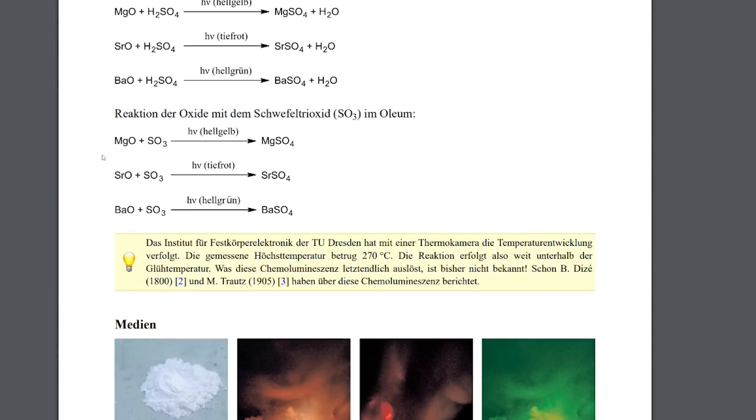And if you know chemistry, this might sound bizarre to you. You're adding oleum to magnesium oxide — what do you expect to glow? I mean, it would make some sense if we added either elemental strontium or elemental barium to oleum; maybe then we could expect to see some glow. But oxides, really?